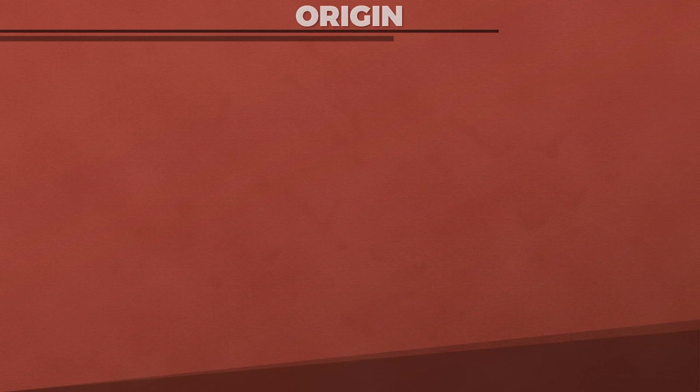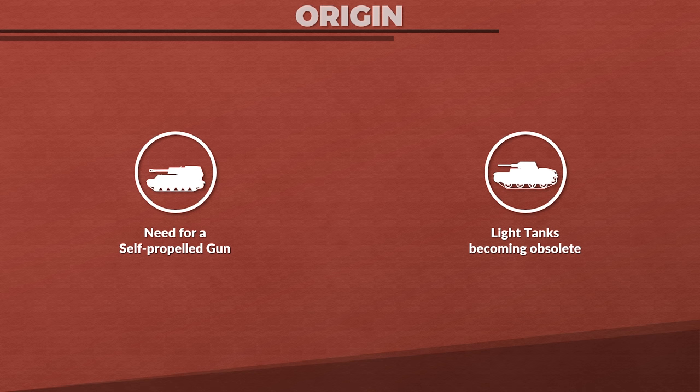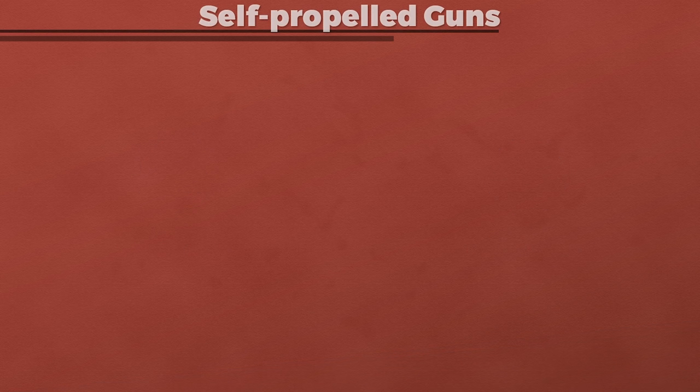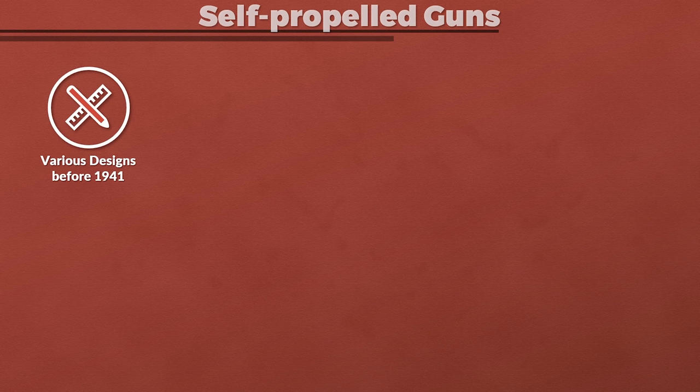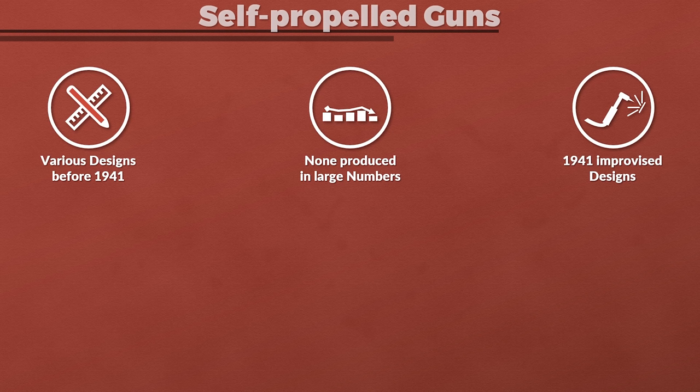So what was the origin of the SU-76M? There are at least two important points to consider: namely that the Red Army needed a self-propelled gun, and that light tanks became mostly obsolete. The Red Army had developed various self-propelled guns prior to 1941, yet none of them were produced in large numbers. In 1941 there were various improvised designs of self-propelled guns, yet again in limited numbers.